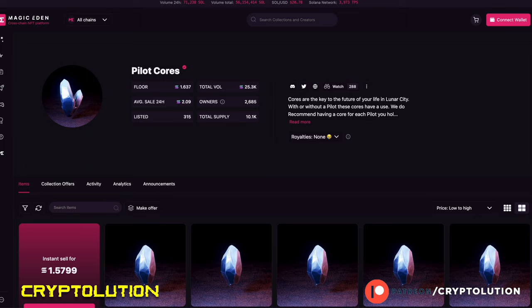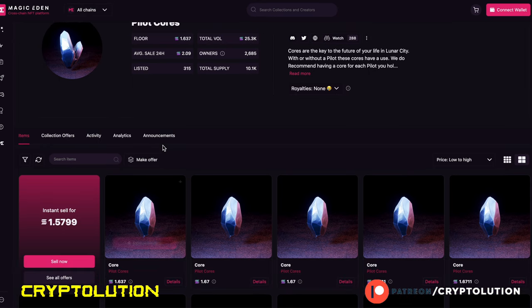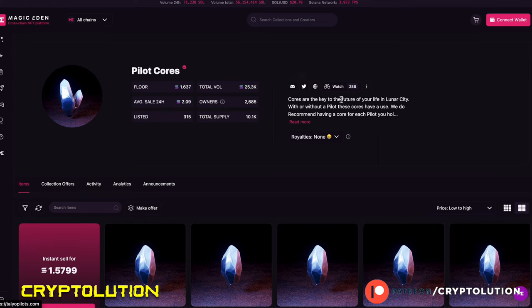The last thing I want to share is the Pilot Cores. For each one of your pilots, you should look into getting one of these Pilot Cores. I don't know the full utility yet, but they are described as the key to the future of your life in Lunar City — which is where our pilots reside.